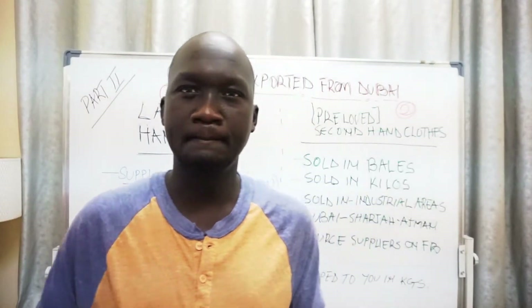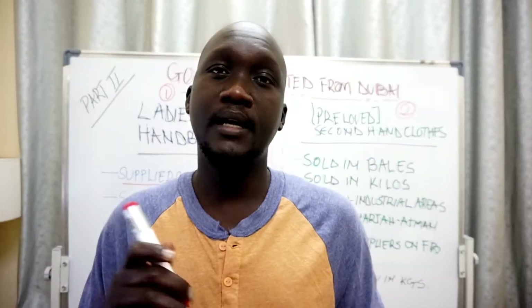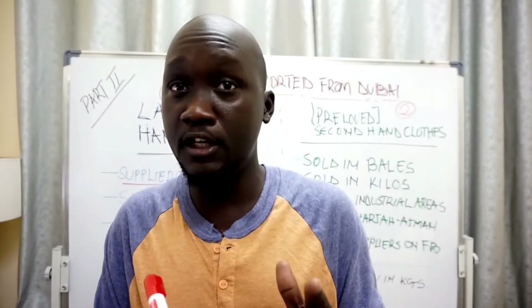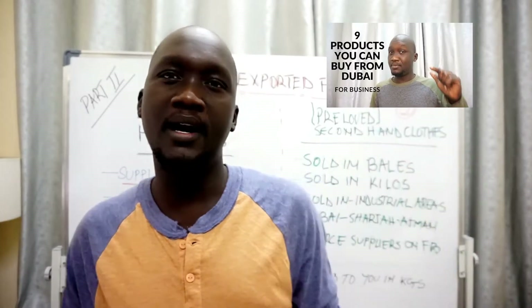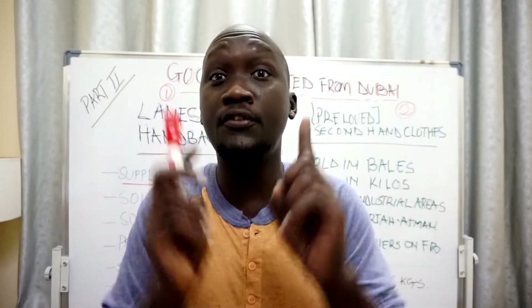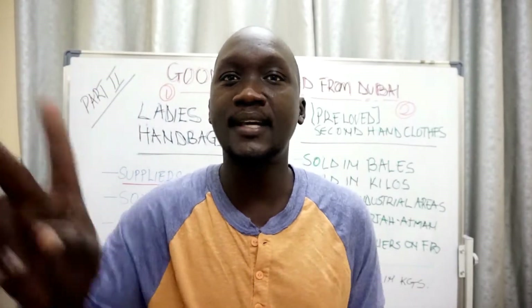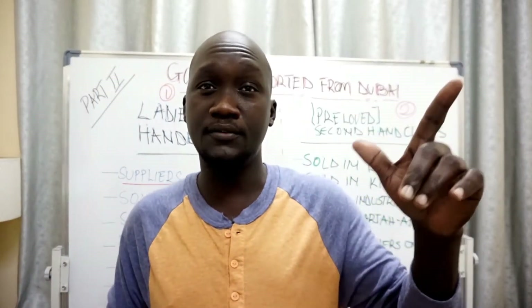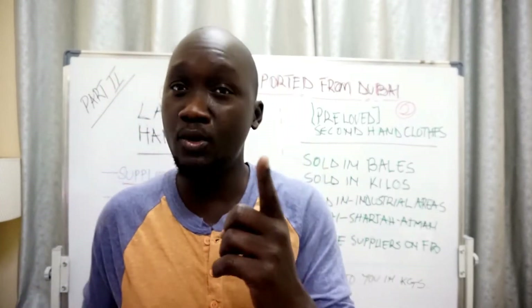Hi everybody, this is Black Lion. One of you asked from my recent video, when I was talking about nine things that you can buy for business in your home country, could you do for me ladies bags and secondhand clothes — that's pre-owned. So that's the reason why I'm doing this short video for you today.